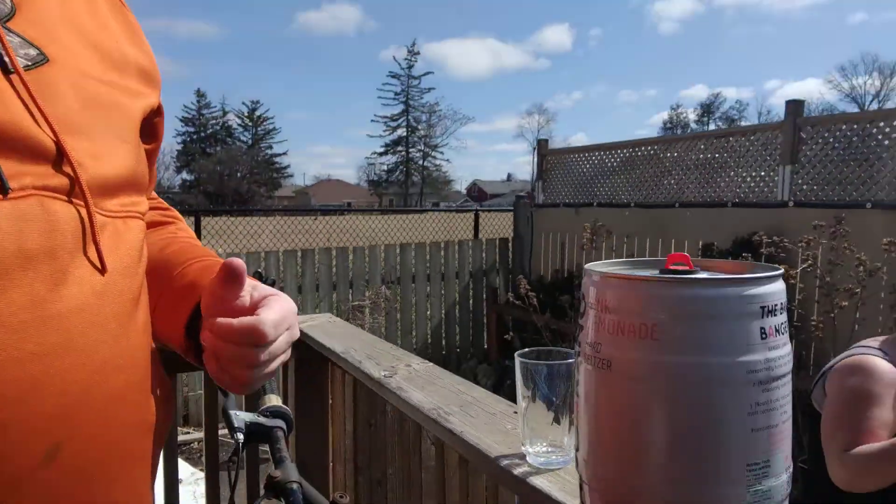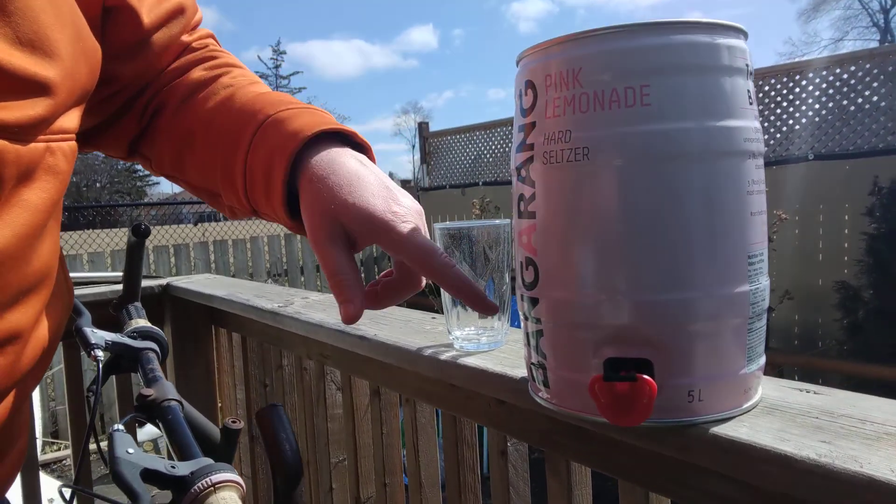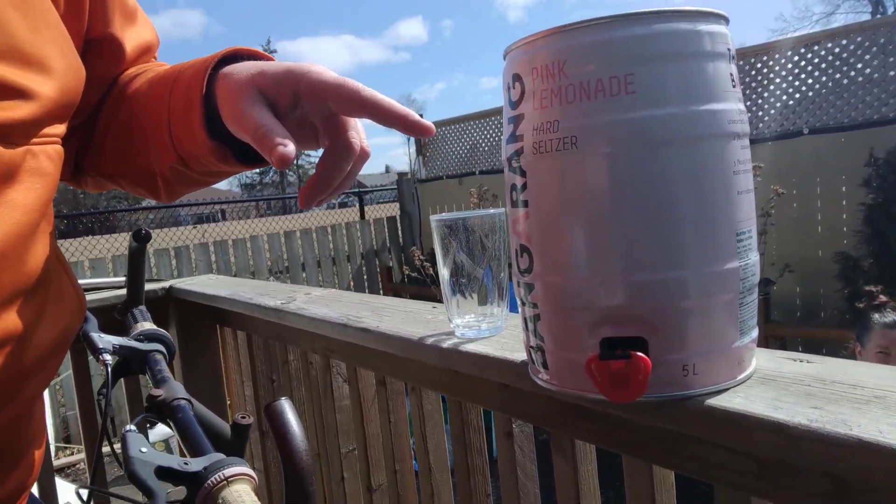Amber's out here, we're getting a tent down today too. We're trying out the pink lemonade hard seltzer — it's Bangerang — in a 5-liter keg.